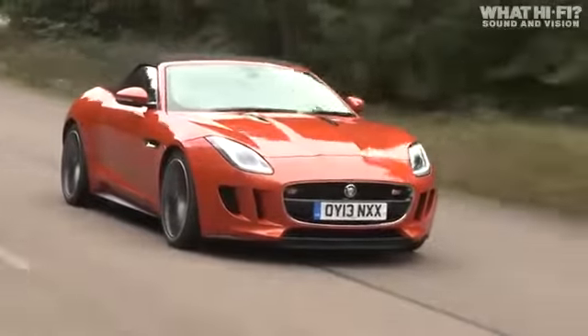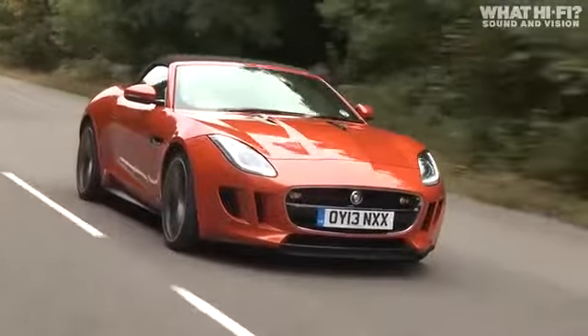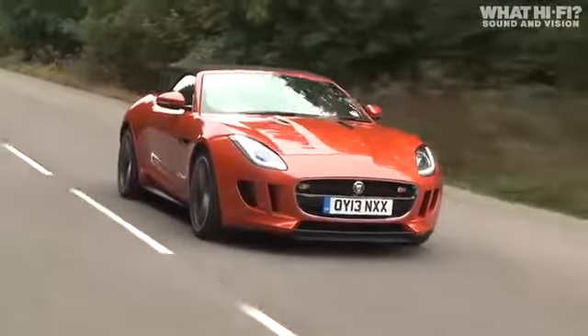We've already tested systems in Porsche from Burmester and Bentley. This has to rate up there really highly as well. It produces a really well-integrated sound, really focused, precise soundstage for the passenger and driver. And if we were going to tick any of the options on the Jaguar list, this would be one of them.